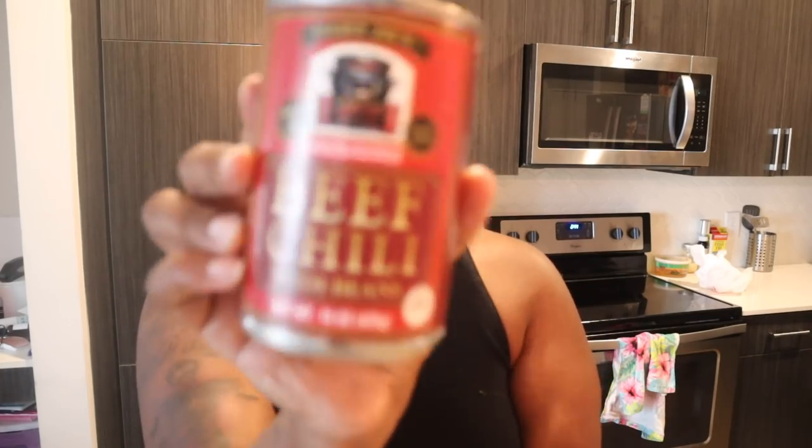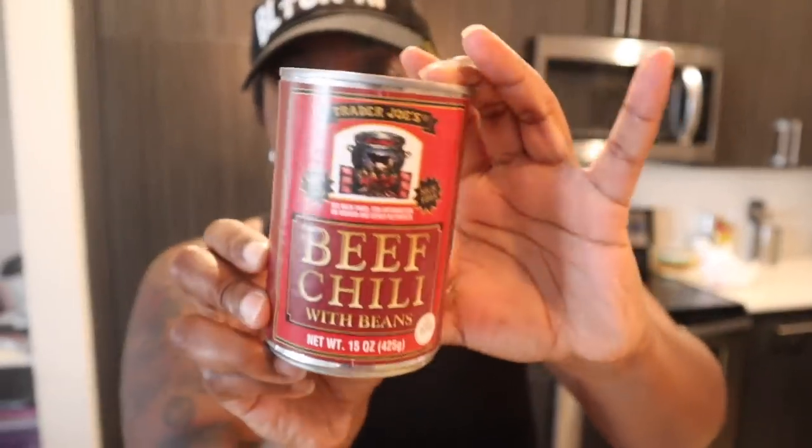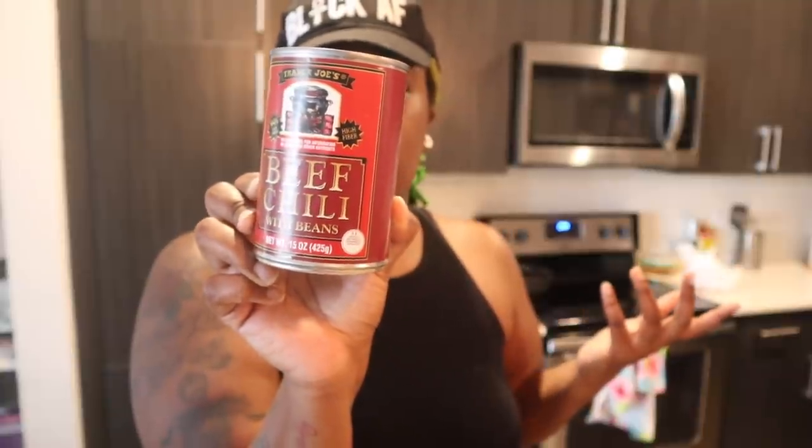That pretty much wraps up the meat, but I also got three cans of Trader Joe's beef chili with beans — I'd never gotten this before but saw it on a Trader Joe's Instagram page I follow. One cup is 18 grams of protein and 210 calories, and the container has about two cups. I mainly got these for the chili dogs, but I'll probably also eat one can on its own with some shredded cheese.